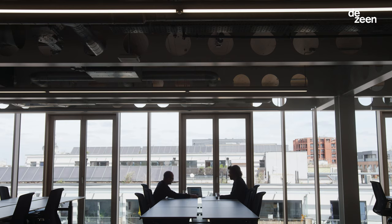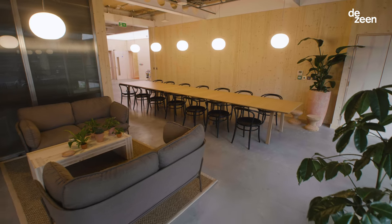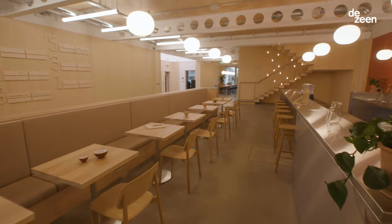The cross-laminated timber structure of Orsman Road is great from a climate perspective, from a structural perspective, and also from a biophilic perspective — from the natural feel of the material that you get everywhere in the building. These are beautiful natural spaces and I think that people are happier around natural materials.